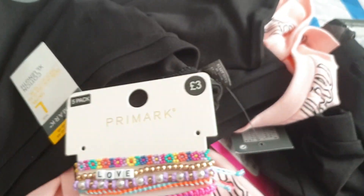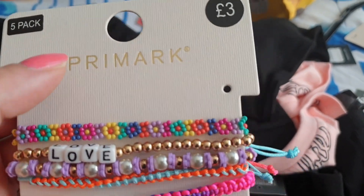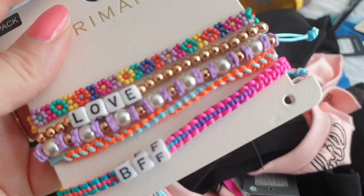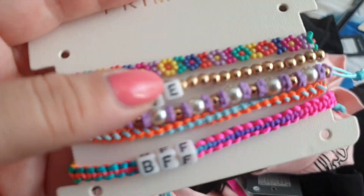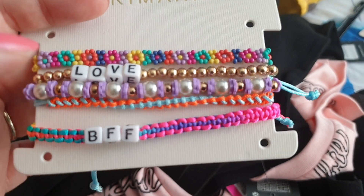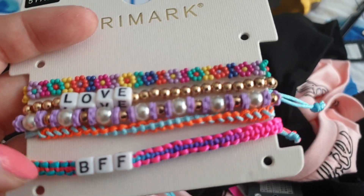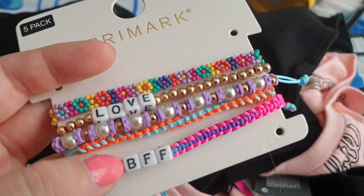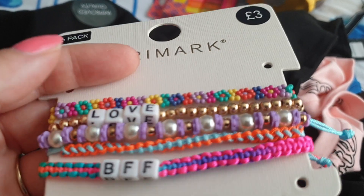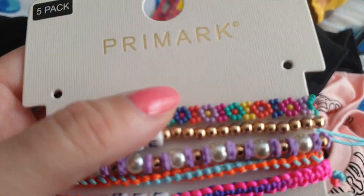I've got this little set of bracelets — five pack, three pounds for all of these, which I think is quite good. I love the little flowers the best, they're so adorable. There's one that says "love" with little beads, and these are just lovely for summer. At the bottom there's one that says BFF, and I'm actually going to keep that for my friend Lisa who's my best pal — it's her birthday soon. All these for three pounds, and they just tie up at the back.